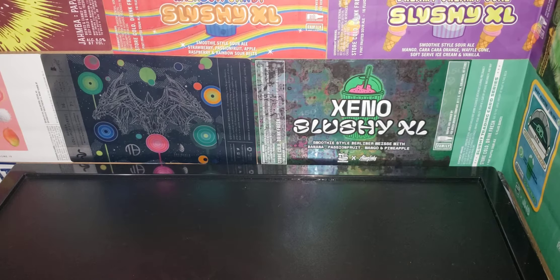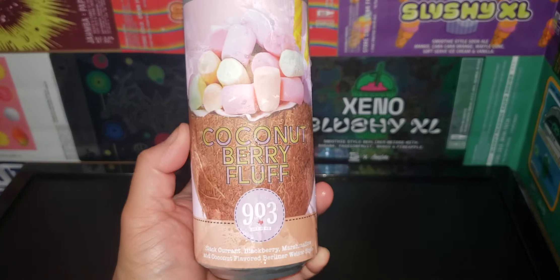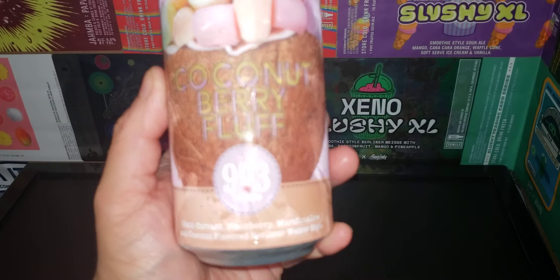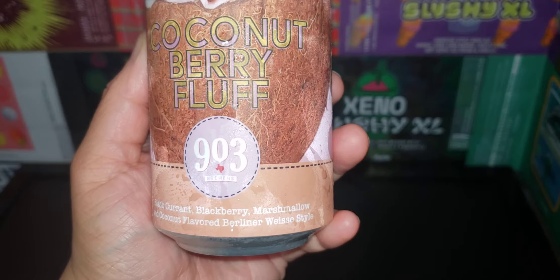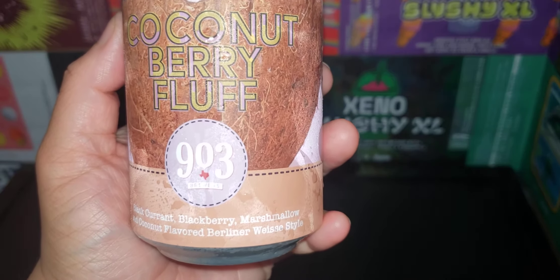Hey guys, welcome back to another day, another brew. Today we have the Coconut Berry Fluff from 903 Brewers. It has blackcurrant, blackberry, marshmallow, and coconut flavored for liner-wise. This is one of their slushies.